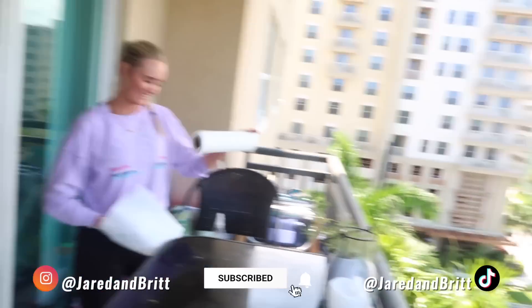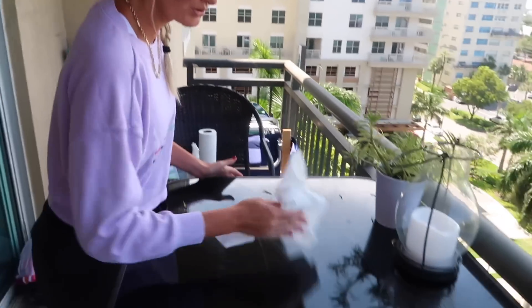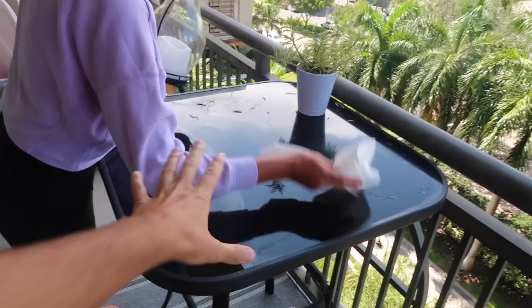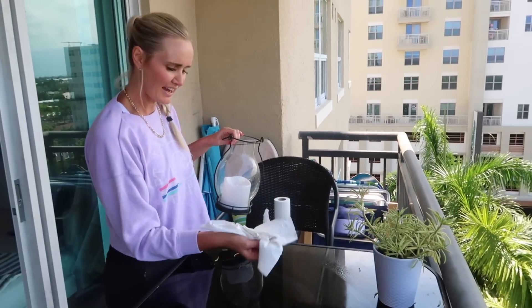Welcome back to the channel! We're just cleaning out here. This table gets so spotty because the rain hits it, the humidity hits it, I wipe it off and a lot of dust collects — super gross.